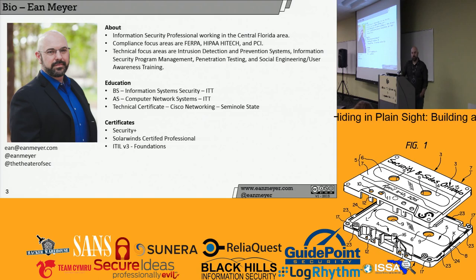I deal with HIPAA, FERPA, HIPAA high-tech, PCI, intrusion detection, social engineering, penetration testing — all the colors of the security rainbow. I have a Security+, SolarWinds Certified Professional, and as of the third, I passed the CISSP. I only mention that because if you're going to do a talk and go through and do the CISSP — pro tip — don't do that at the same time.